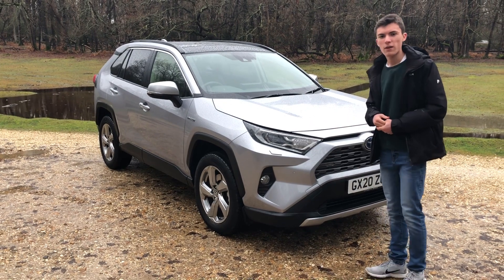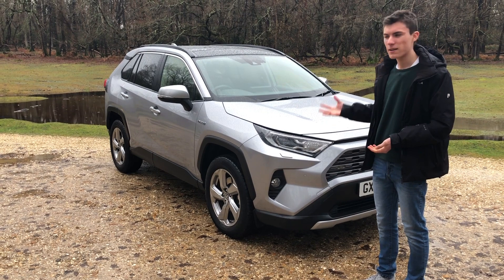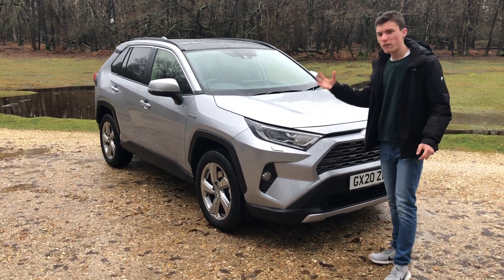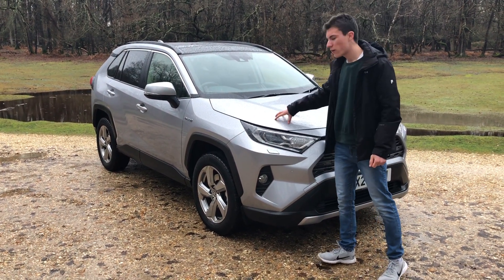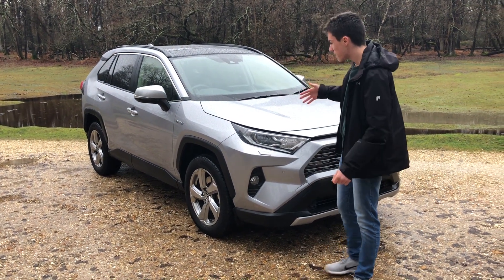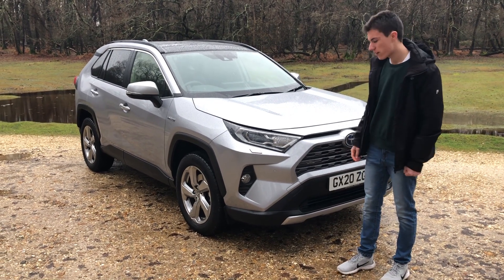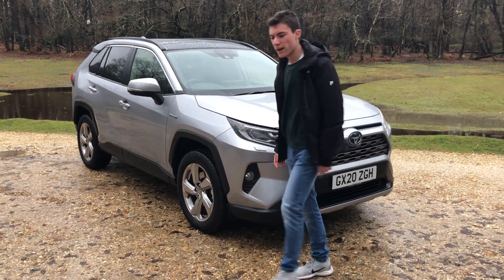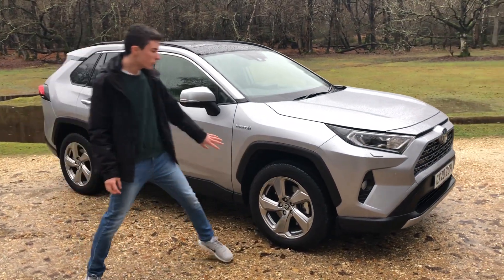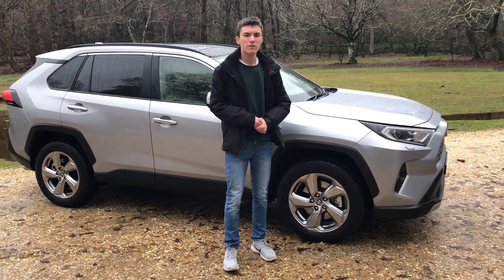From a styling point of view, I think you have to agree it's a very nice car to look at, and it does stand out in a very crowded segment. It looks very muscular with nice sharp muscly lines on the bonnet here, which really does help with your visibility when looking out to judge where the end and corners of the car are — great considering this is a relatively large vehicle. Around the side, this XL version is sitting on 18-inch alloy wheels.